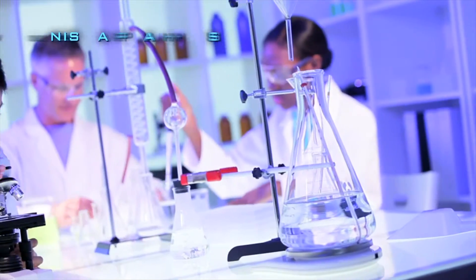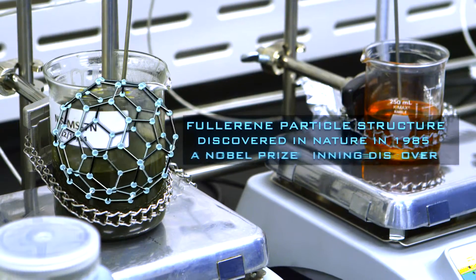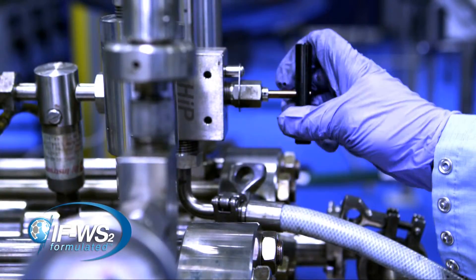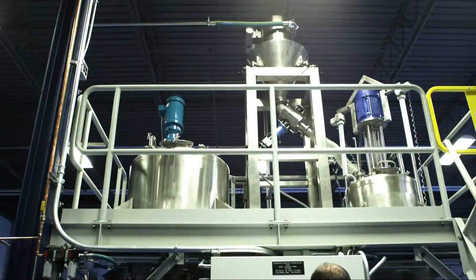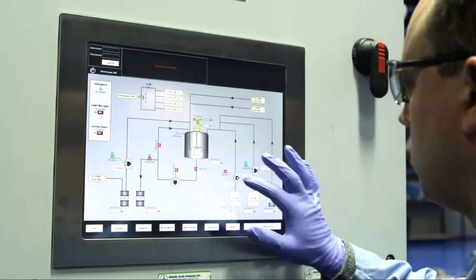NIS's production process manipulates the compound on a particle level, synthesizing regular WS2 materials into inorganic IFW-S2 fullerene-like nanoparticles — creating an inorganic compound with unprecedented lubrication and wear-reducing properties.